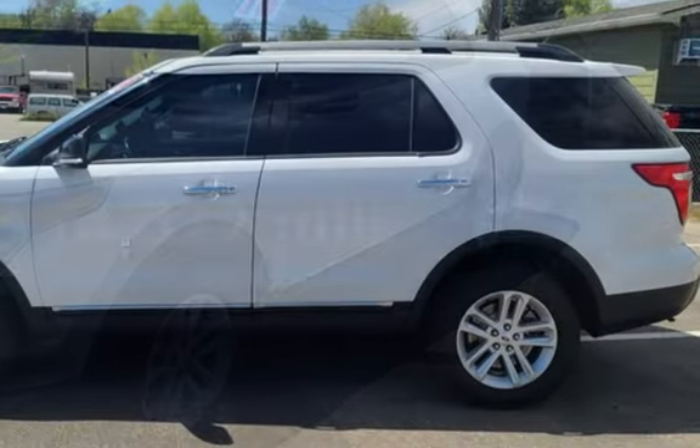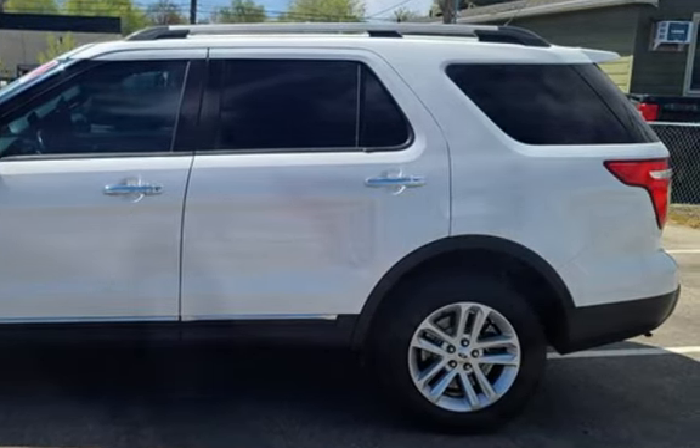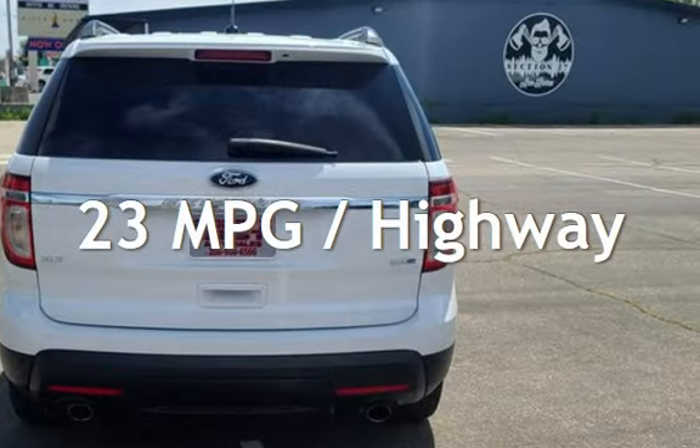This Ford has less than 115,000 miles on the odometer. Estimated fuel economy for this vehicle is 17 miles per gallon in the city, and 23 miles per gallon on the highway.